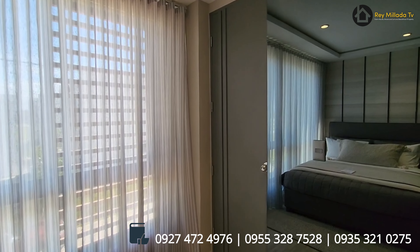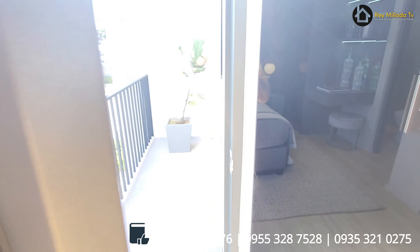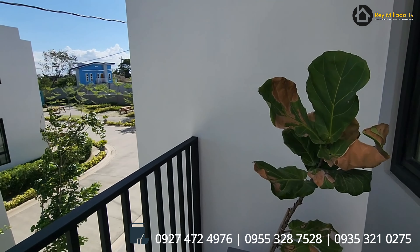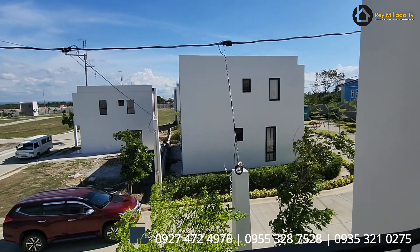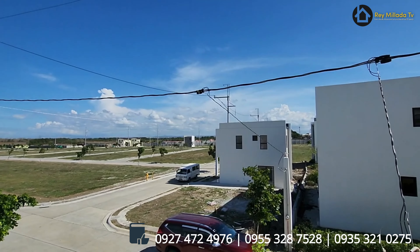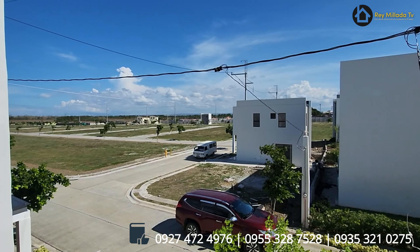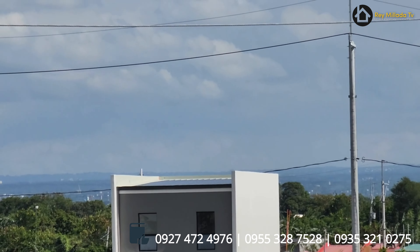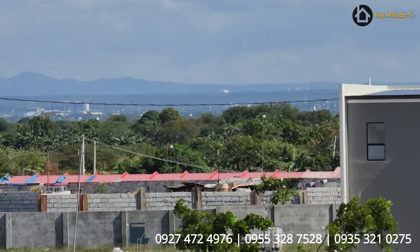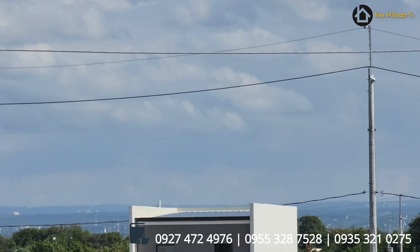Tapos meron ka pa dito — balcony space. So from here, makikita mo na yung palace in the sky at yung mountains ng Tagaytay pag dito ka sa area na to. Closer natin — pakita ba. Oh my God, look at that. Ayan na siya, yung Tagaytay.